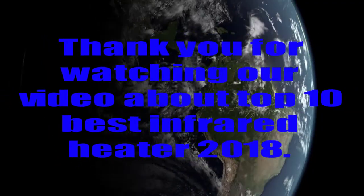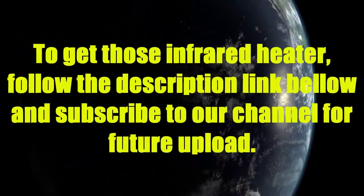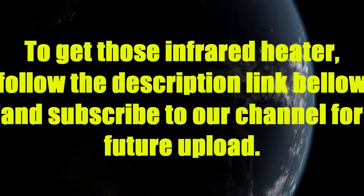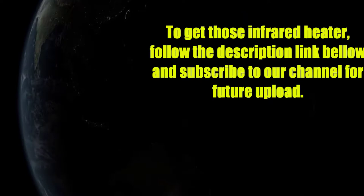Thank you for watching our video about the Top 10 Best Infrared Heaters 2018. To get these infrared heaters, follow the description link below, and subscribe to our channel for future uploads.